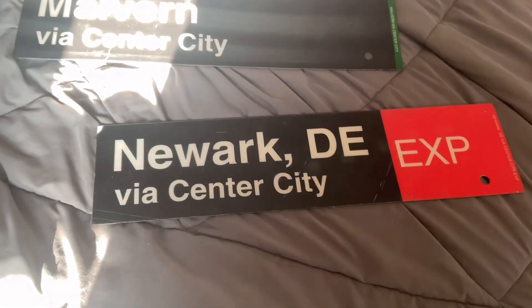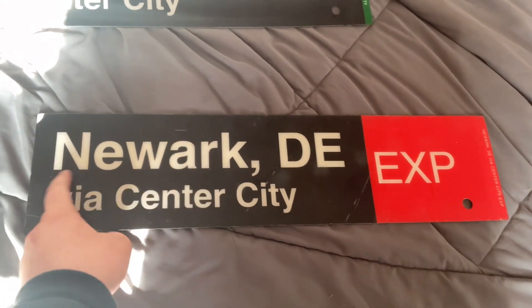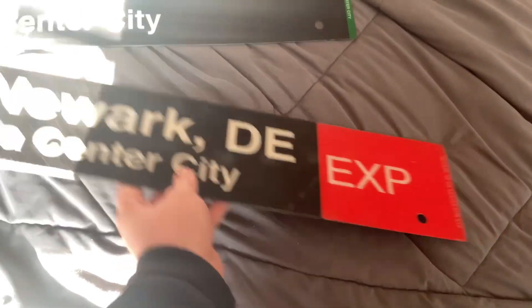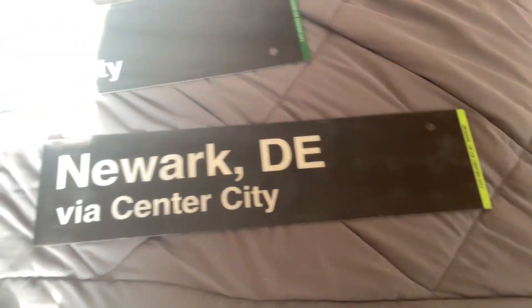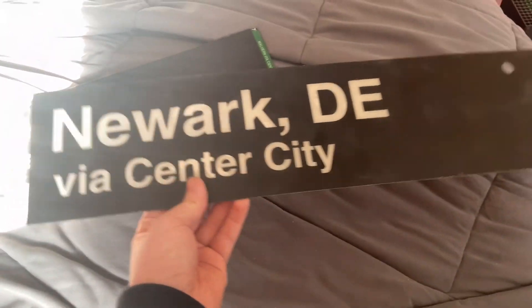This is the sign that I got yesterday. Me and Greg were in Woodbury yesterday, and they gave me my first express sign. As you can see, this is the Newark DE — I think DE stands for Delaware — to Phil Center City express sign. If I turn it over, there's no express on the back side — it's the same destination but without the express. And these two holes right here are where they normally mount it on the front cab of a Silverliner 4.